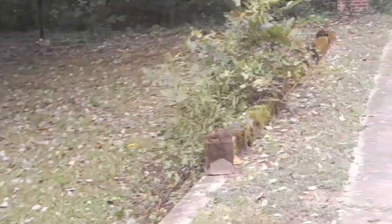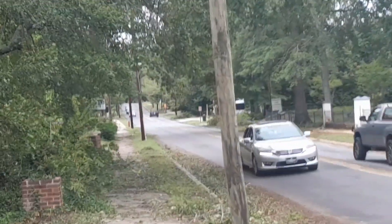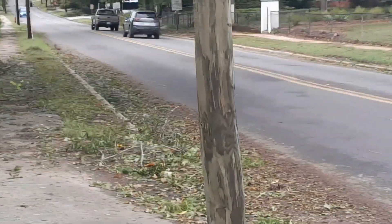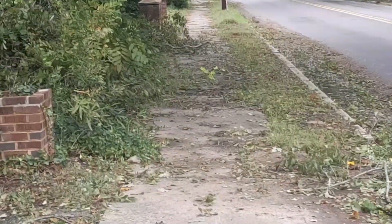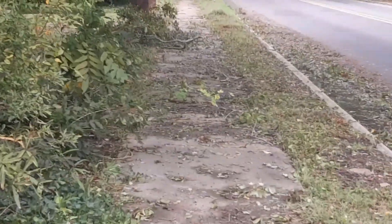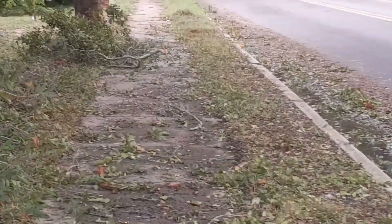I'm walking out North Main Street. Got some limbs down in this yard, bunch of leaves and stuff on the sidewalk. Limbs up there on that sidewalk too. Doesn't look like too much happened around here, but they tell me up the road there are about four trees laying across Main Street. I'm going to go check that out.